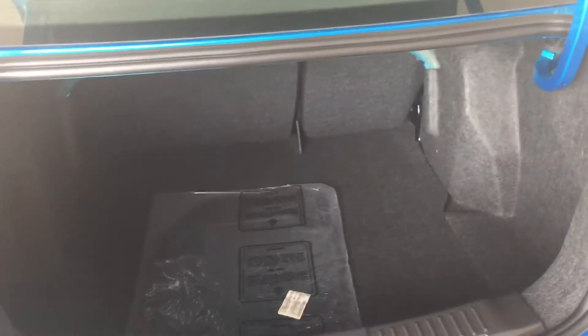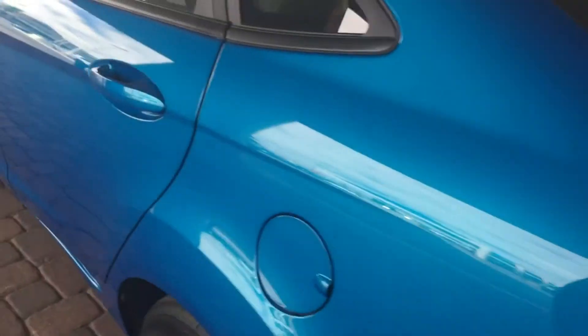Pretty large trunk for being a smaller car. I want to send you this video so you can see what it looks like.